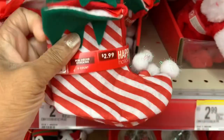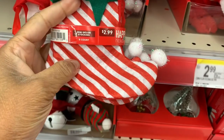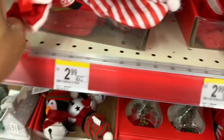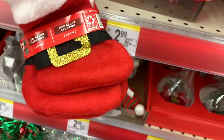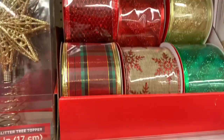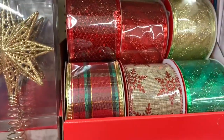They also have these ones right here, and you get a six-count of these for $2.99. They also have them in these ones right here as well — six count for $2.99. And they also have that ribbon right there for $4.99.